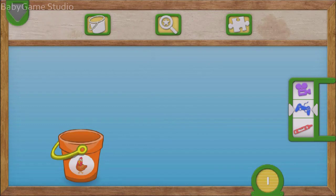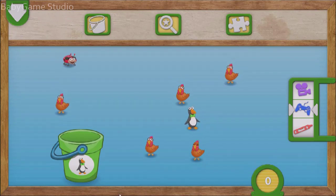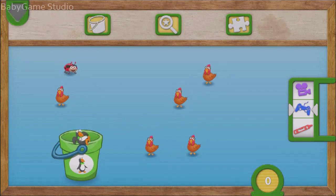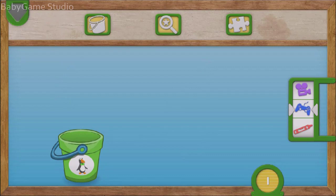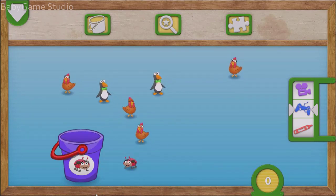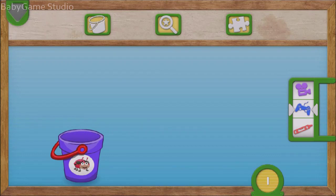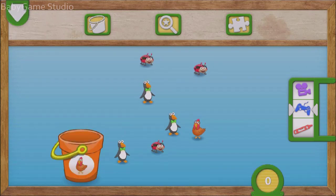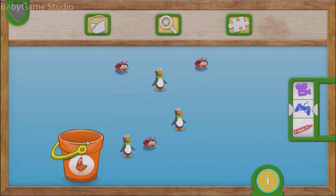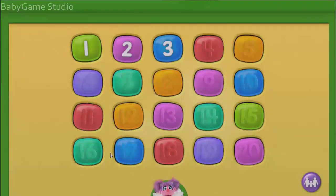One! Nice job. You caught the ladybug. There is one ladybug. Put one chicken into the bucket. To put something in the bucket, fling it to the bucket. One! Nice job. You caught the chicken. There is one chicken. Toss one penguin into the bucket. You did it! You caught the penguin. There is one penguin. Drag one ladybug into the bucket. To put something in the bucket, drag it over. One! Very good counting. You caught the ladybug. There is one ladybug. Put one chicken into the bucket. To put something in the bucket, fling it to the bucket. One! Great counting. You caught the chicken. There is one chicken.